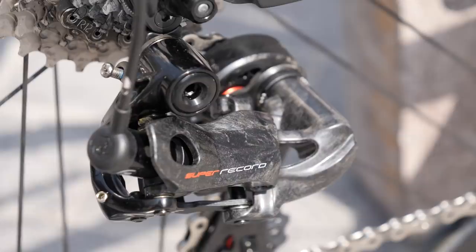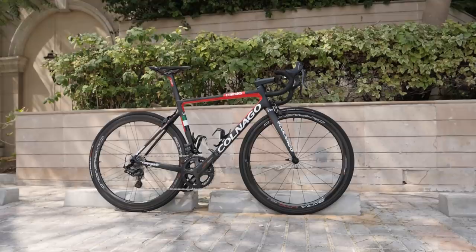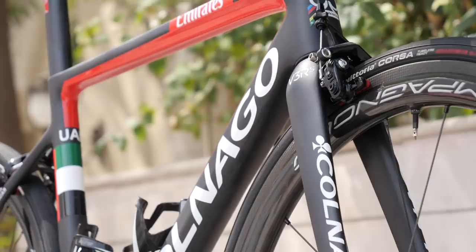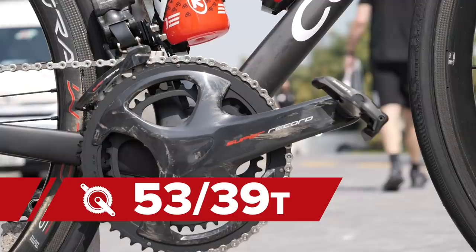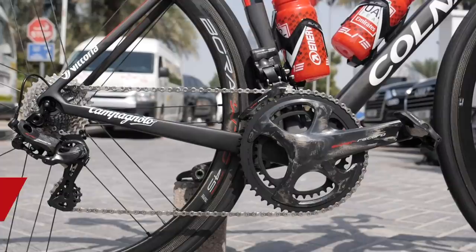Pogacar is said to be 176 centimeters tall and is riding a 50-centimeter frame. On that, he's got 172.5-millimeter cranks with Look Keo carbon blade pedals. For gearing, he's running a 53-39 chainset paired with an 11-29 cassette — pretty standard for the pros, but we can expect them to change it depending on the parcours they face.